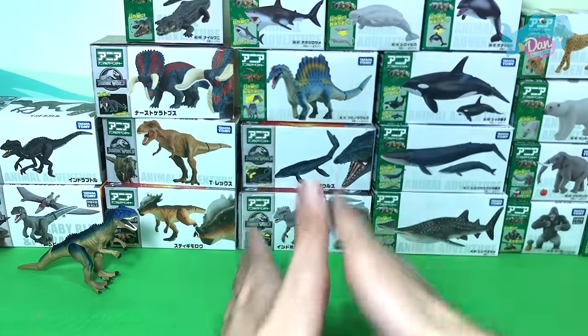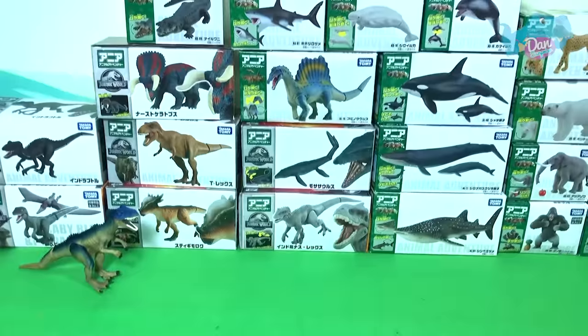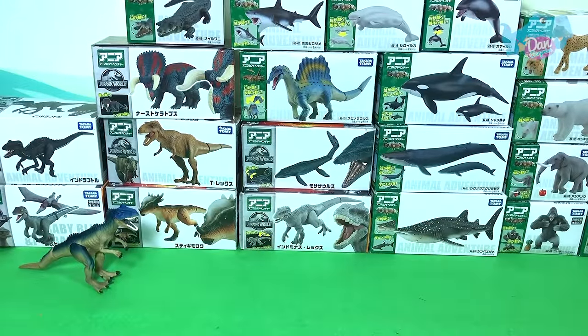I'm going to place all the different dinosaurs over here. Sea animals will be right in the middle and the land animals on the right side. So let's carry on with a sea animal.